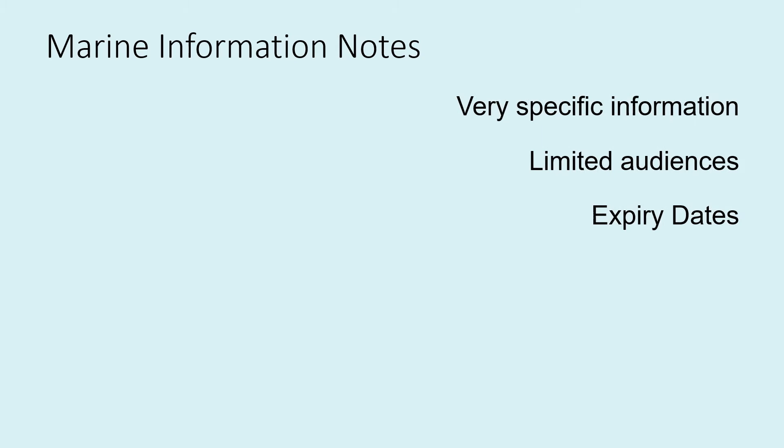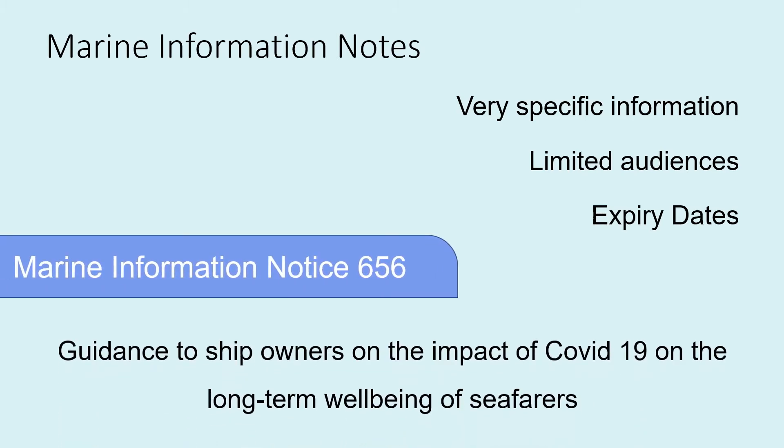Marine Information Notes, MINs, are MCA publications that are only valid for short periods of time and intended for specific audiences, such as training establishments or equipment manufacturers. Marine Information Notice 656, for instance, was written to provide guidance to ship owners on the impact of COVID-19 on the long-term well-being of seafarers. It was published with an expiry date of the 1st of March 2022 and was specifically targeted at ship owners, aiming to help them provide mitigating strategies to the additional stresses faced by seafarers as a result of COVID-19.